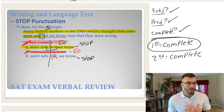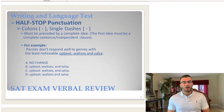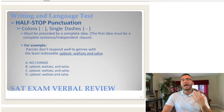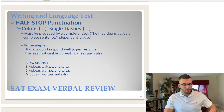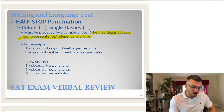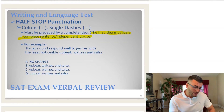Those were examples of stop punctuation. Now let's move to half stop punctuation. Do you remember the rule? When do you use half stop punctuation? The first sentence must be a complete sentence. As long as the first sentence is complete, you can use half stop punctuation. Let's look at an example.